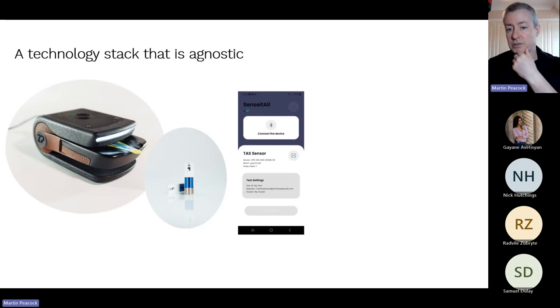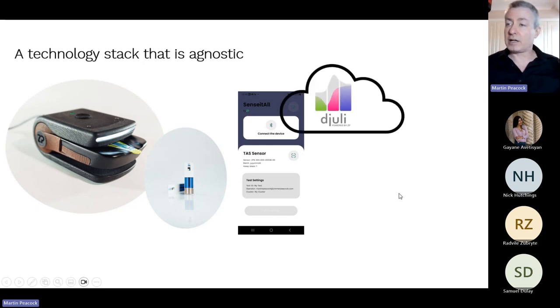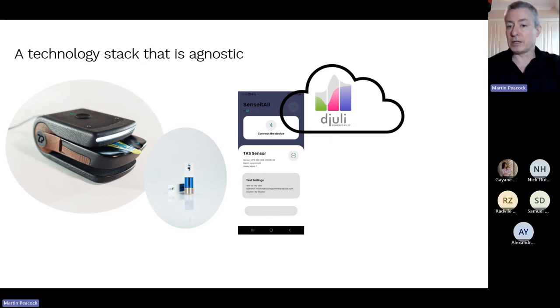You don't need to take notes — I will send out a video recording to everyone who attended today. We have our electronics, sensors, and app. The app is available on the Apple App Store and Google Play Store and already connects to our cloud system called Julie. Having the cloud built in is really advantageous when developing an electrochemical product.